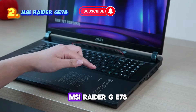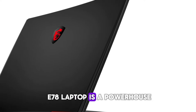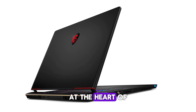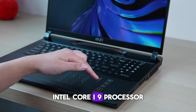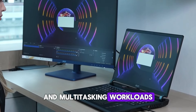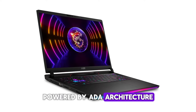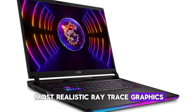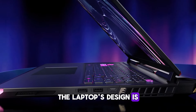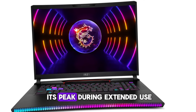Number two: the MSI Raider GE78. The MSI Raider GE78 is a powerhouse designed for the ultimate gaming experience and productivity. At the heart of this machine is the 13th Gen Intel Core i9 processor, delivering exceptional performance for both intense gaming and multitasking workloads. The NVIDIA GeForce RTX graphics card, powered by Ada architecture, brings the most realistic ray-traced graphics to life. The design is sleek and functional, with a Cooler Boost 5 cooling system to keep performance at its peak during extended use.